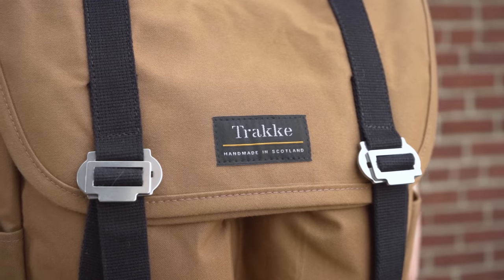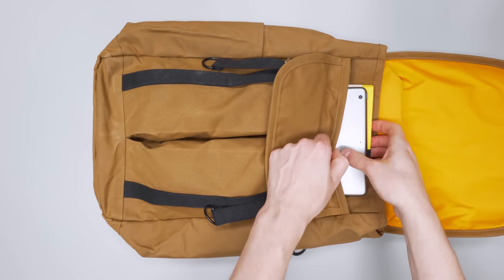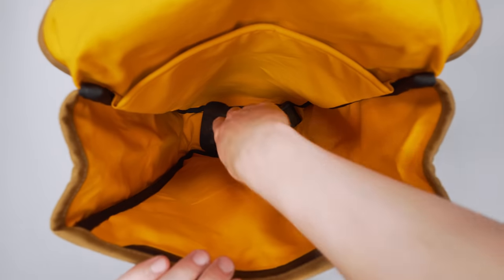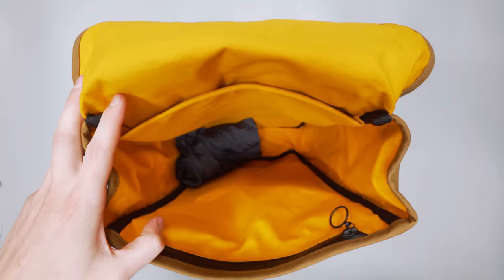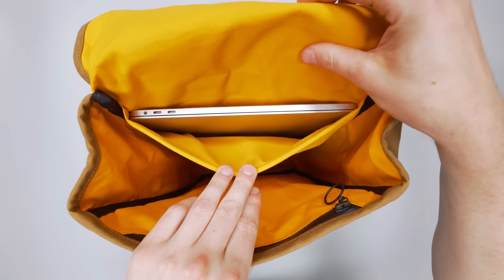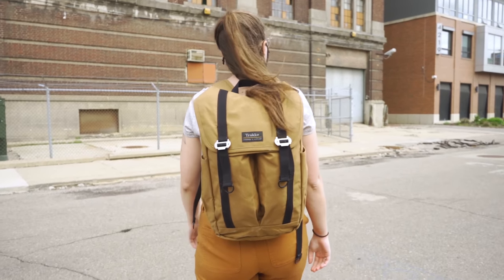Hitting us with heritage vibes is the Trakke Banaich. The dry-finish wax canvas is durable and feels smooth with a classic aesthetic. It looks simple on the outside but once you open it up there's a ton of organization: two front pockets for small quick-grab items, a document folder for a tablet, notebook, or even a laptop, and a bright orange interior for high visibility — nothing is worse than a sea of black gear in a black bag with a black liner. The main compartment has ample space for gym clothes, snacks, and a packing cube or two. We love the throwback style and premium build quality, handmade in Scotland, though we wish the quick-grab pockets and water bottle pocket were a little easier to access.